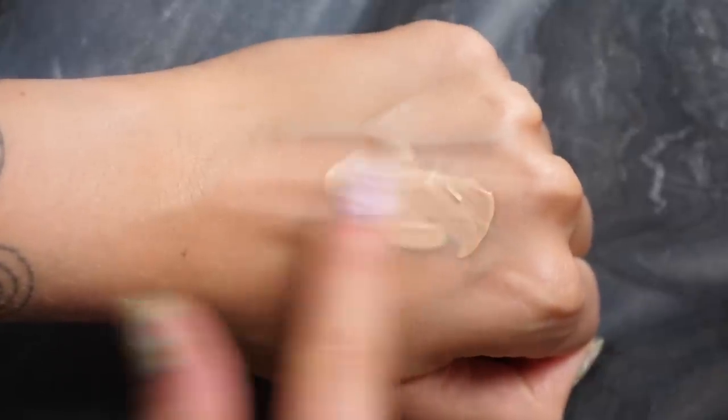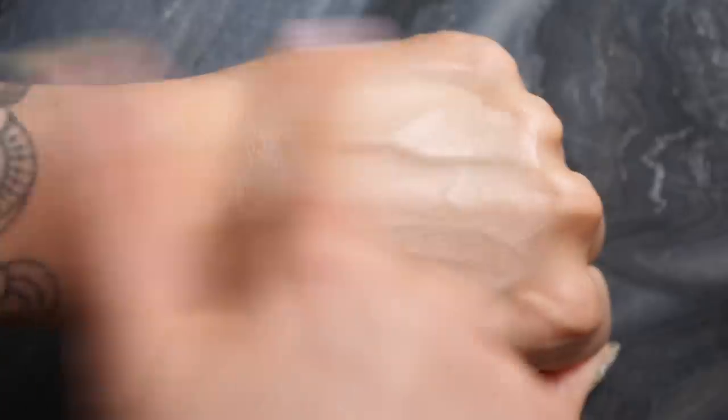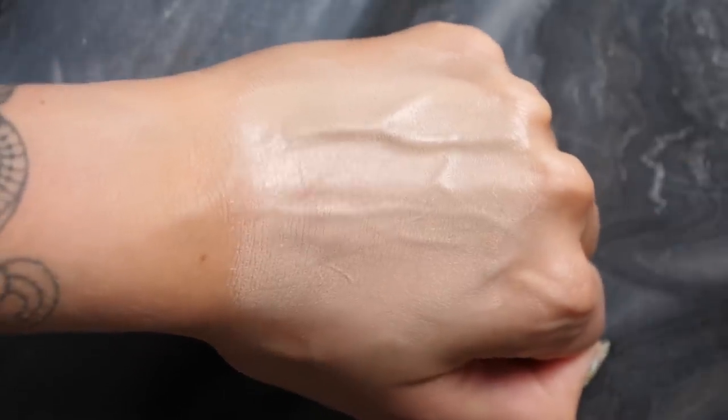These next two are my more full-coverage favorites. The Laura Mercier Flawless Lumière Radiance Perfecting Foundation is the one I would wear to events. It's full coverage, makes skin look completely perfect and flawless, but still gives the skin a lot of life with a beautiful glow — a perfect satin finish. It also photographs really well, which is why I favored it for going out or events where I'd be photographed.